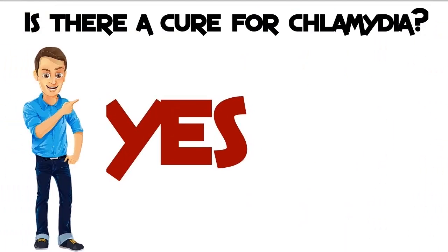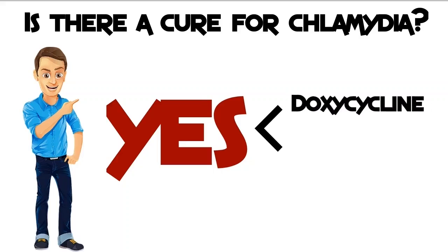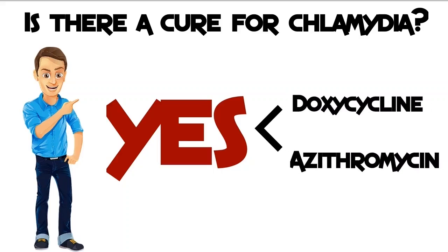Is there a cure for chlamydia? Fortunately, yes — chlamydia is easy to treat once it is identified. Both partners must be treated at the same time. Antibiotics are prescribed to kill the chlamydia bacteria. Doxycycline or azithromycin are the preferred treatments. Azithromycin is taken in one dose, although doxycycline costs less, it must be taken for seven days.